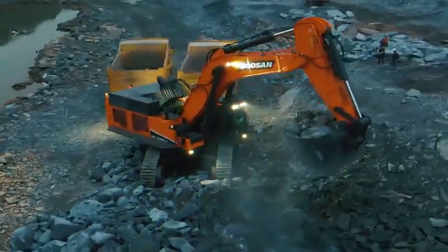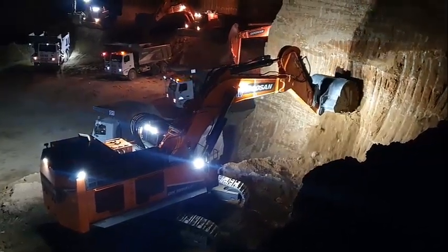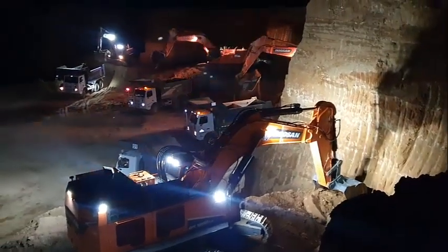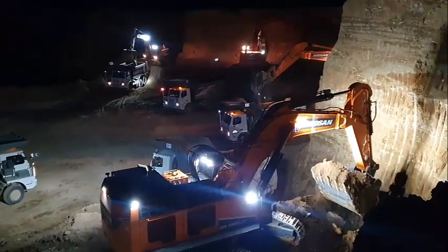The DX 1000 LC 7 is designed to provide you with the best possible working conditions. The sophisticated, state-of-the-art cab is pressurized and compliant with Level 2 FOPS protection when equipped with a FOPS guard for your safety.